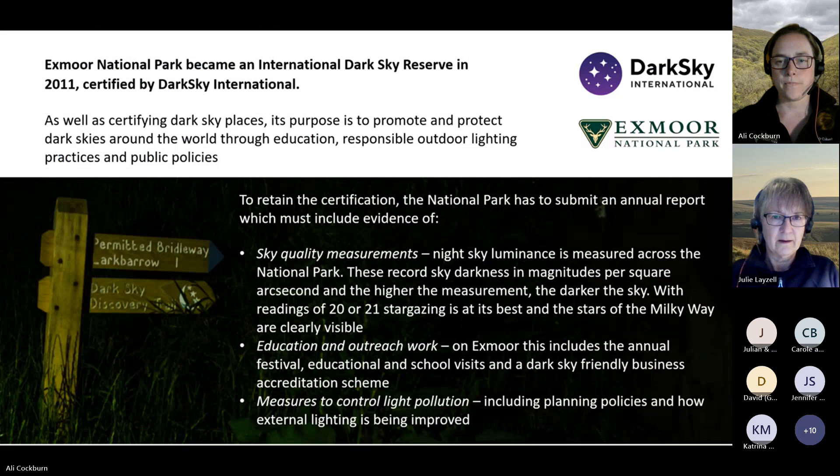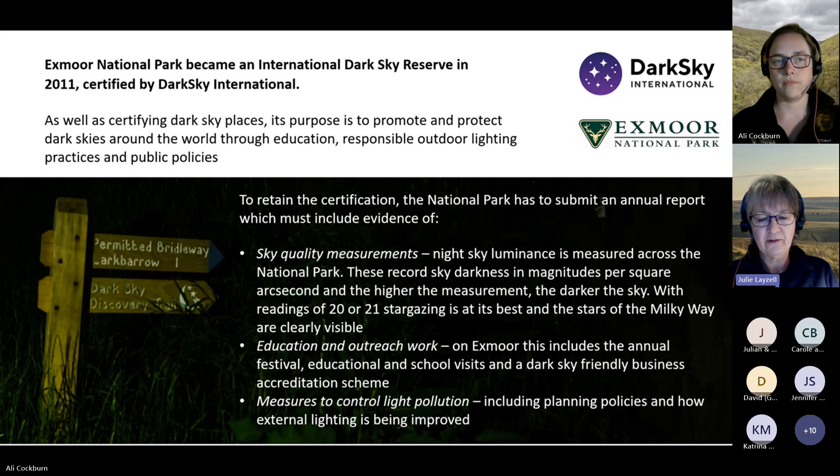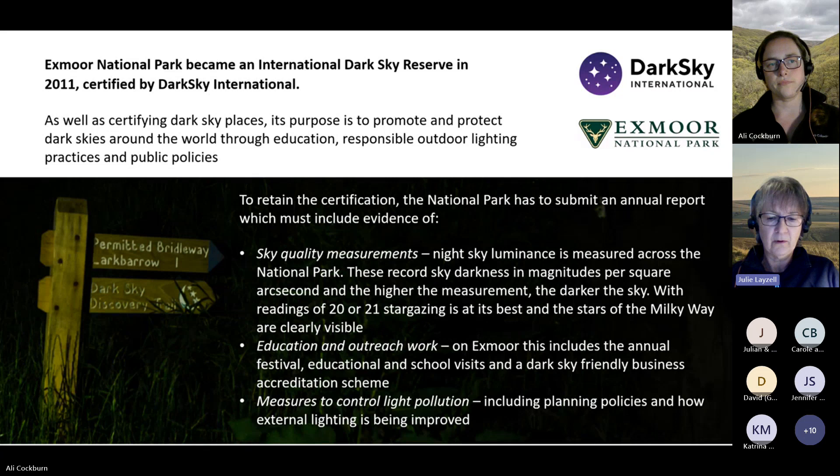For some background, Exmoor National Park became an international dark sky reserve in 2011, certified by Dark Sky International, which has just recently changed its name from the International Dark Sky Association. Dark Sky International is the leading organisation that combats light pollution worldwide.